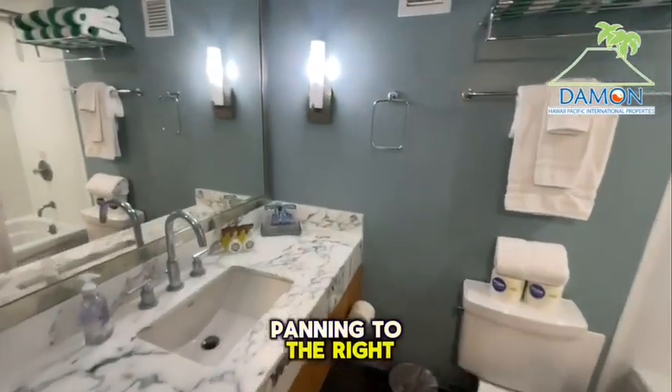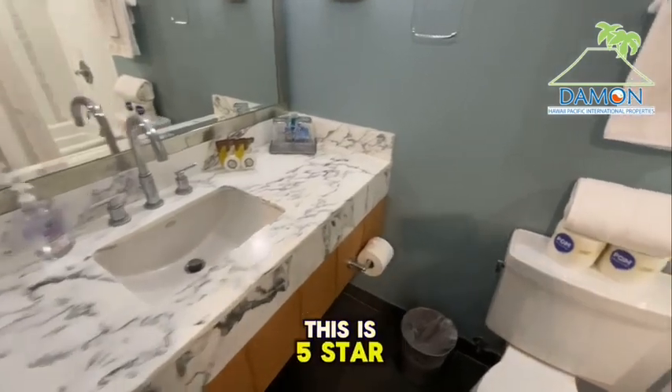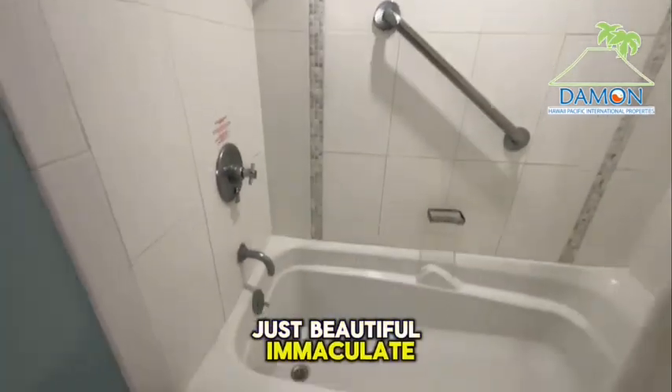Panning to the right, an exquisite bathroom — this is just lovely. This is five star. Shower — wonderful. Just beautiful. Immaculate.